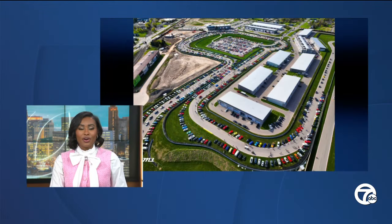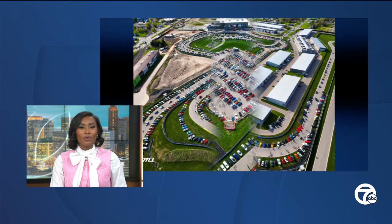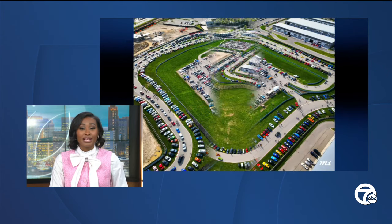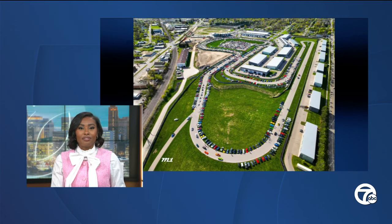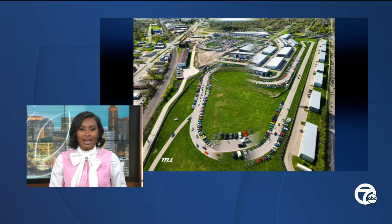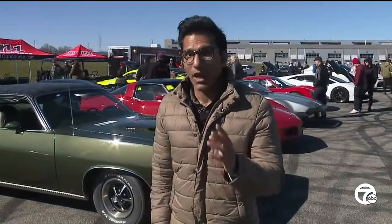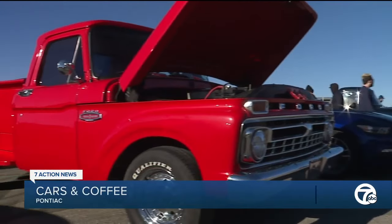Thank you. Michigan's largest series bringing all the cars to the yard. The free family Friday aims to celebrate various cars every month in Pontiac. Faraz Javid takes us inside M1 Concourse in Pontiac, a cars and coffee series that kicks off under the theme Ford and Lincoln — an homage to Ford Motor Company.